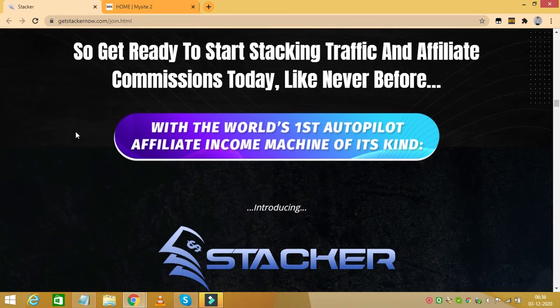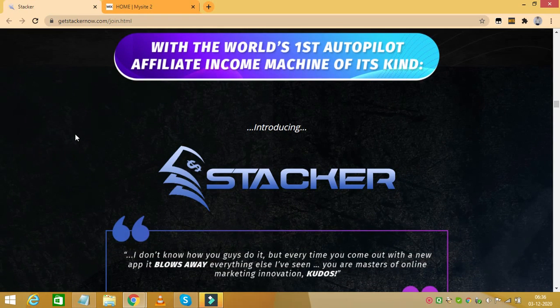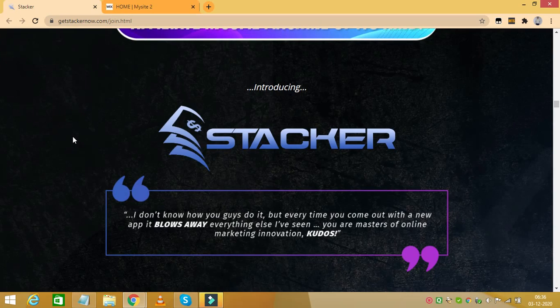The first upgrade is called Stacker's 100X Income Igniter and it costs $67 with a $37 downsell. With this, you enable spin and select up to 30 Smart Pages. The 100X Income Igniter upgrade unlocks unlimited Stacker Smart Pages, giving users access to literally over 200 billion money-making pages.